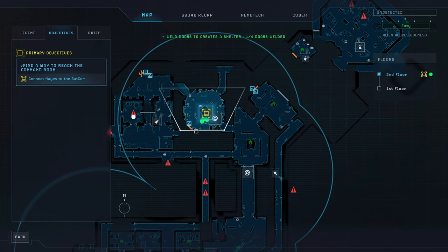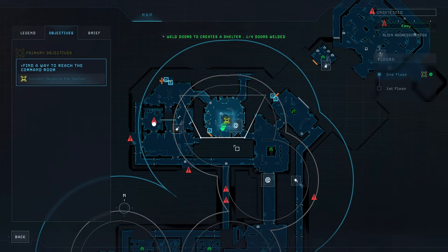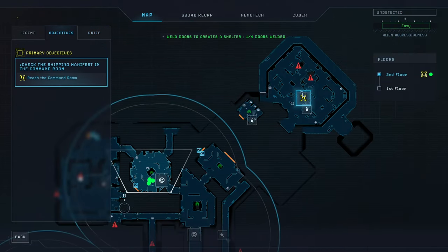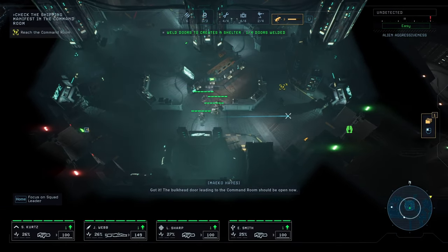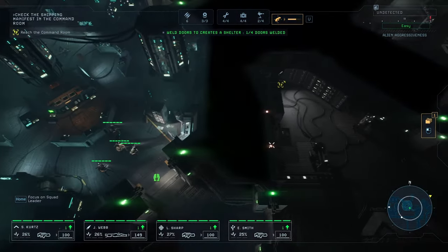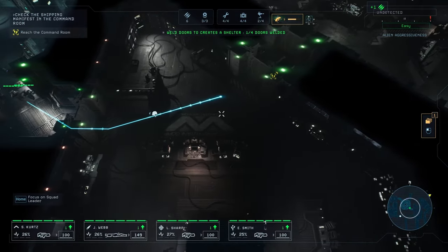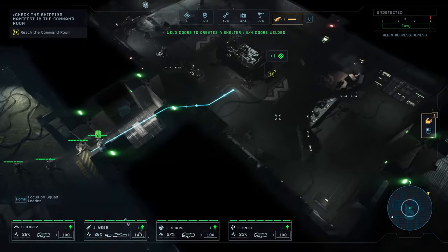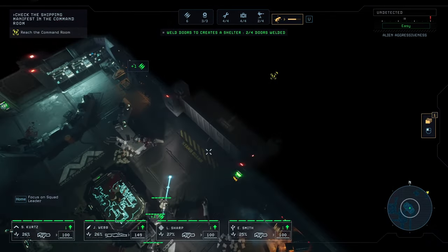Got something on a tracker. Check it out squad. I think you can hack that door. Got it! The bulkhead door leading to the command room should be open now. Good job, Hayes. Let's find that shipping manifest, Marines. We already got the hostages, so that's not a worry anymore. And now we can just move to the bulkhead. We still have a secondary quest within the spot yet.